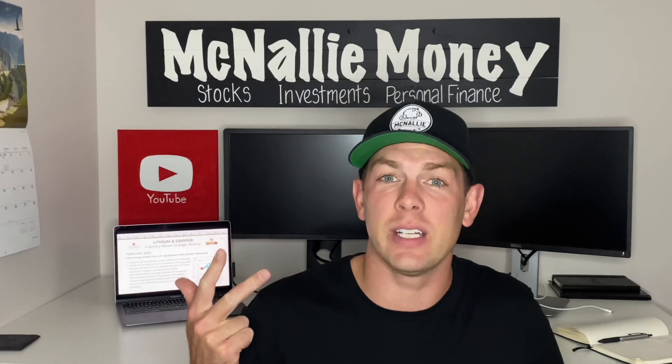Hey guys, welcome or welcome back to the channel McNally Money, home of all things stock, investment, and personal finance related. For today's video, we're going to be taking a look at a brand new penny stock to the channel.